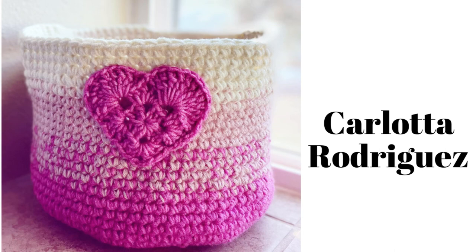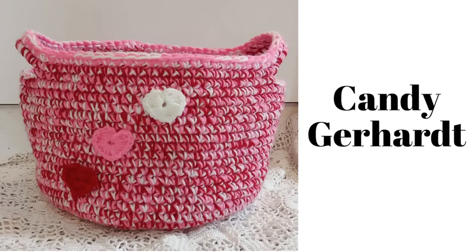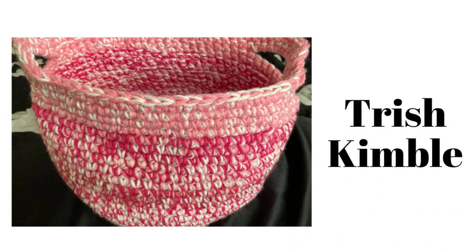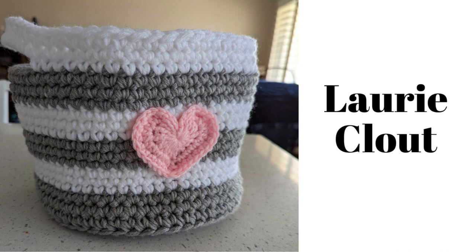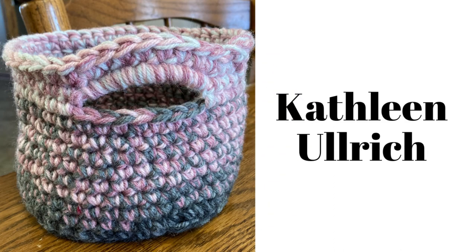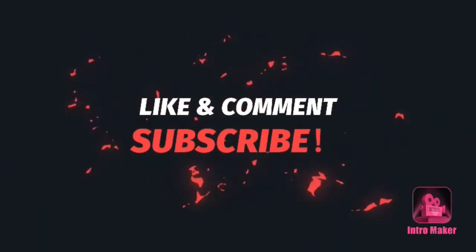Okay guys, that's all I have for this video. Just remember to live life and to have fun, and I will see you guys in my next video. Bye! Thanks for watching — please like, comment, and subscribe.